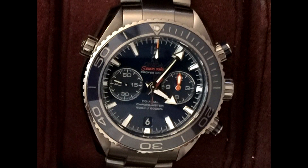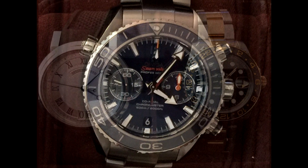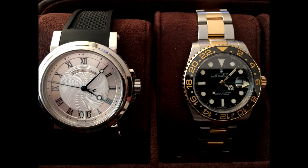Next up we have the Omega Seamaster Planet Ocean Chronograph in titanium. This watch brings a lot of color to his collection, and he explains that it is his favorite chronograph. It is a very large watch — it fits him, but it doesn't go well with dress wear and doesn't fit under the sleeve very well.